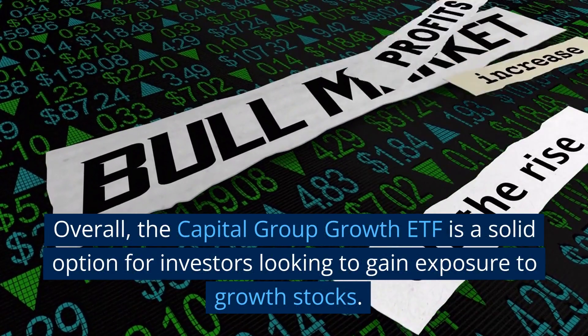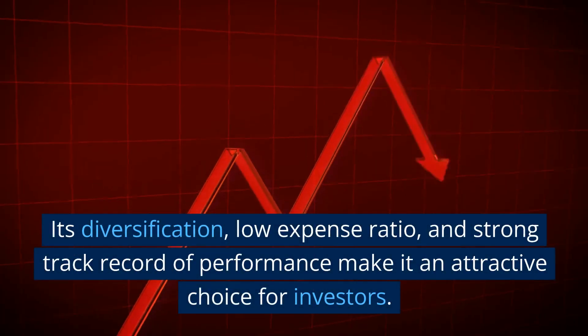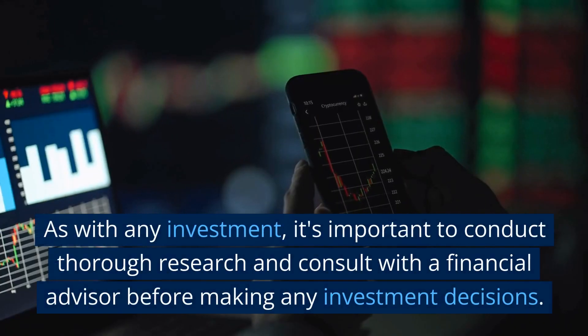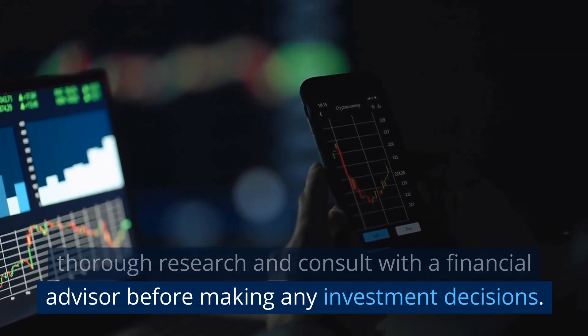Overall, the Capital Group Growth ETF is a solid option for investors looking to gain exposure to growth stocks. Its diversification, low expense ratio, and strong track record of performance make it an attractive choice for investors. As with any investment, it's important to conduct thorough research and consult with a financial advisor before making any investment decisions.